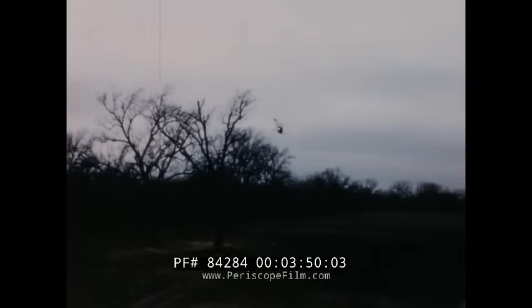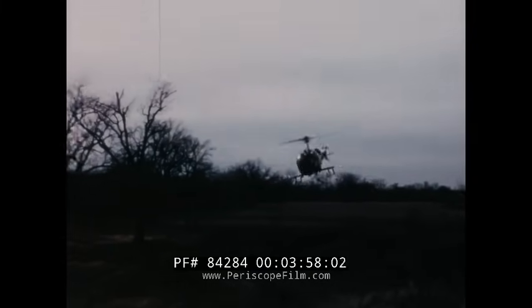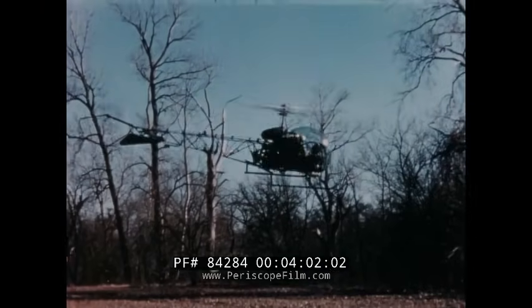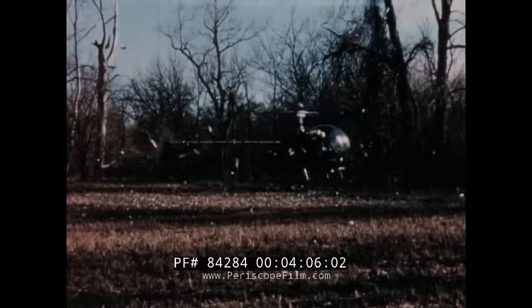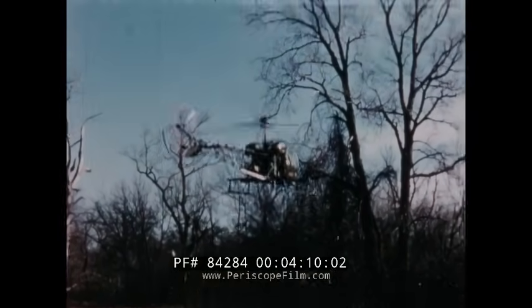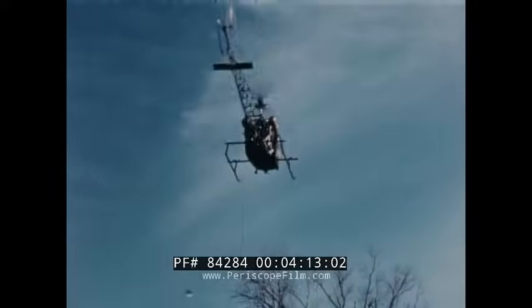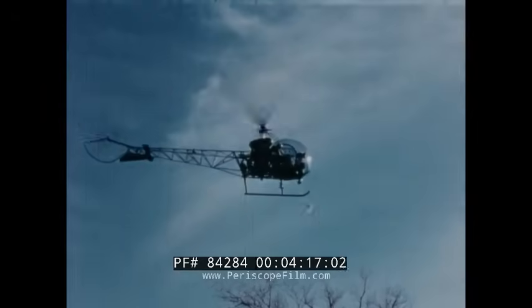Upon breaking off the engagement, the pilot peels off either left or right, avoiding rotor downwash and confusing the enemy with a constantly varying flight path. Note the high rate of climb, the sudden stop at the peak of the climb, the terrain coverage through use of rudder control, and the rapid dive for cover.